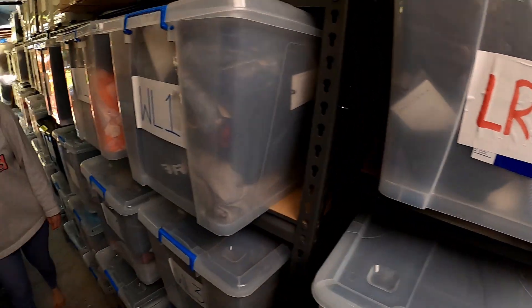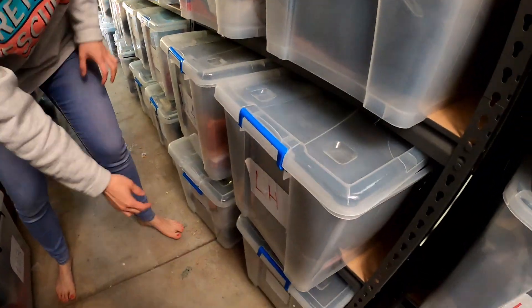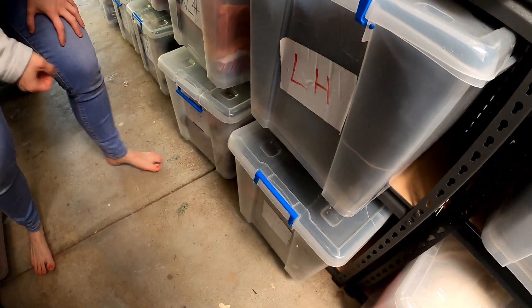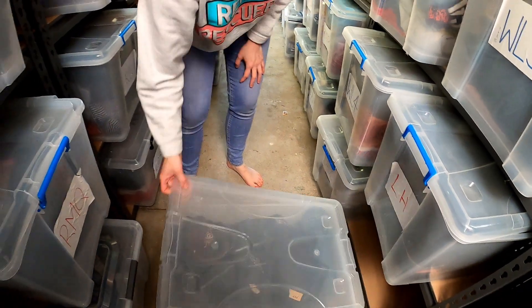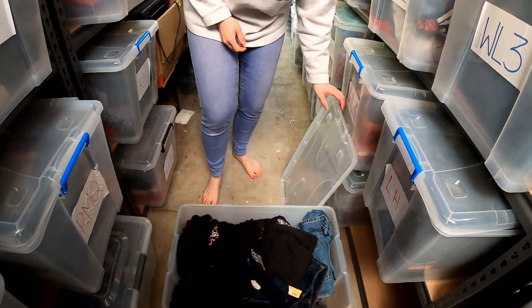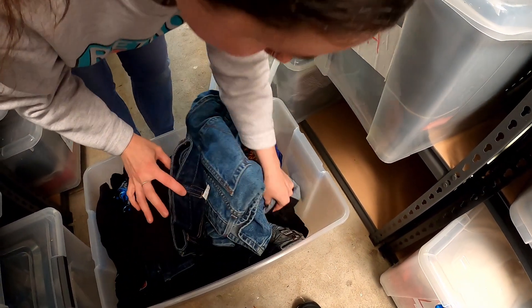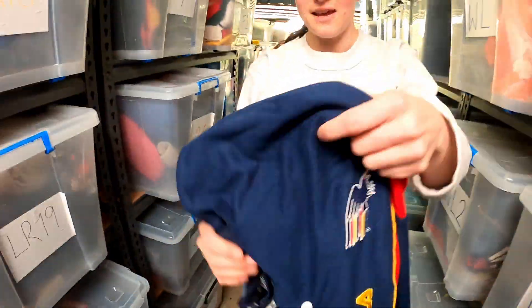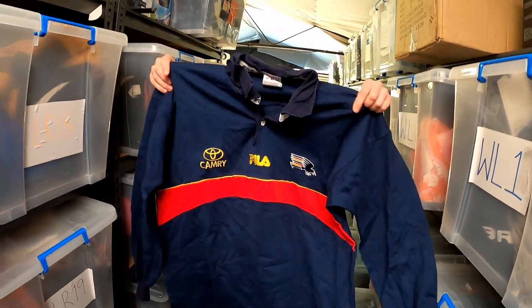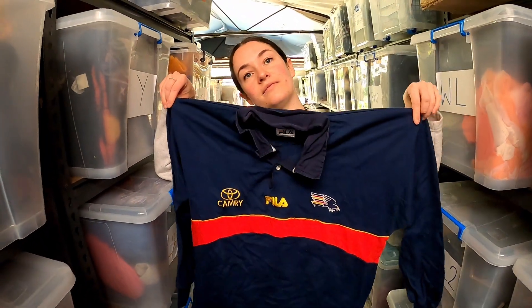We sold this Adelaide Crows vintage AFL long sleeve supporter polo for $50, down in LR60. This is where the spider was last sighted — traumatized. Probably could have got a bit more out of that because it is an awesome long sleeve, but it's not quite vintage, so.